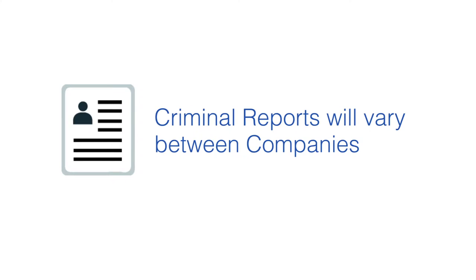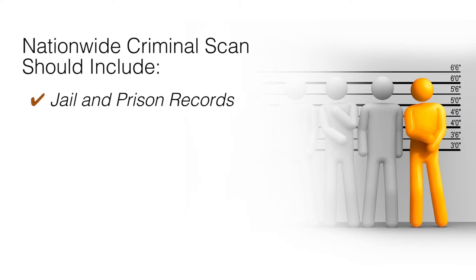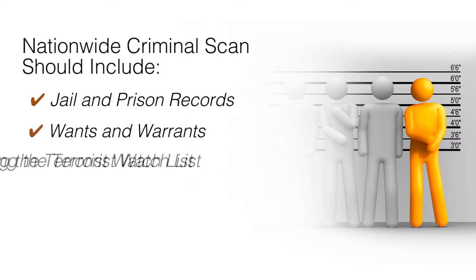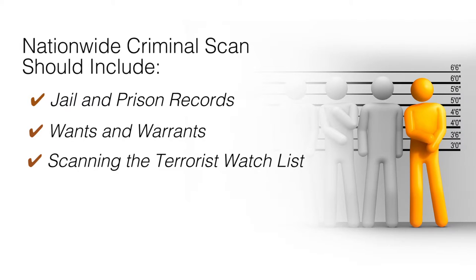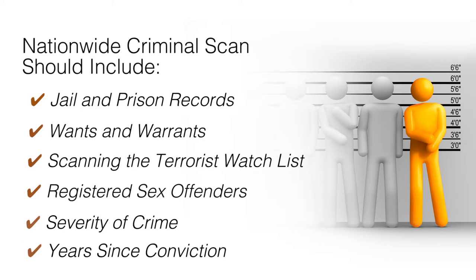Criminal reports will vary between companies. Above all, you'll want to know how in-depth your screening company goes into collecting criminal information. The criminal information on your reports should be taken from databases nationwide. It should account for jail and prison records, check for wants and warrants, and make sure your applicant isn't on the terrorist watch list. For your property safety, you should also be looking for whether an applicant is a registered sex offender, how severe their crimes may have been, and how old the conviction is.